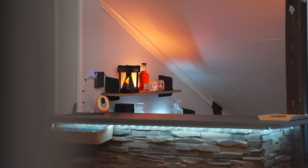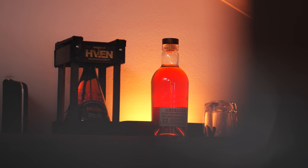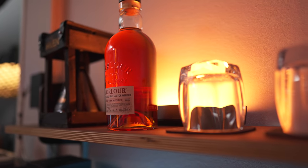And then of course we have the whiskey shelf. This is something that I personally just wanted to have in the studio because I like whiskey - especially single malt. Not smoky, because smoky is not my thing. I probably had a bad experience in my youth. But single malt, non-smoky, preferably sherry casks.